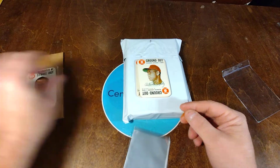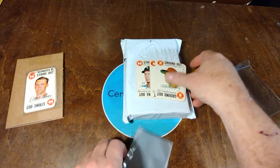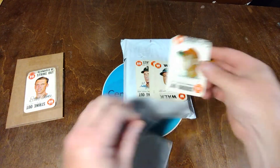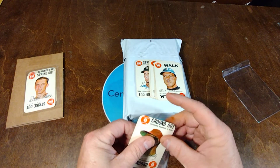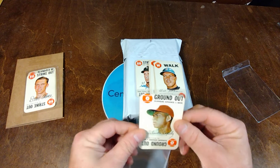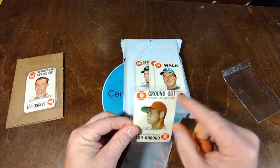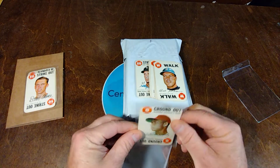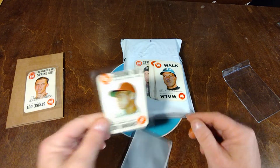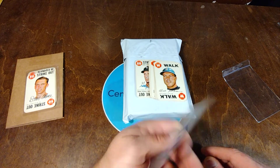Dean Chance for the second one. Orlando Cepeda for the third card. That one's definitely just cutting off the T at the very top — the letters. The backs of them, like I said, are playing cards, so it's all the same on the back.